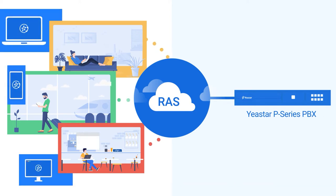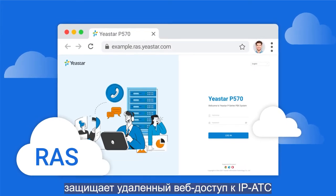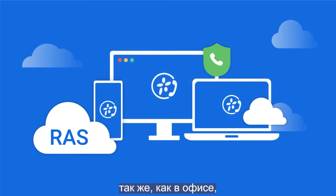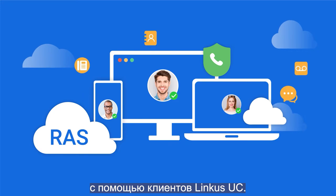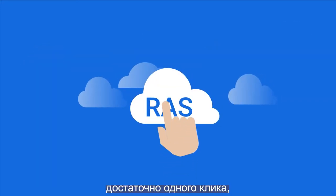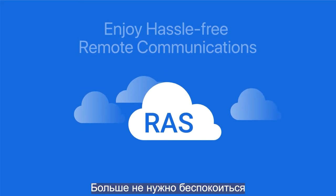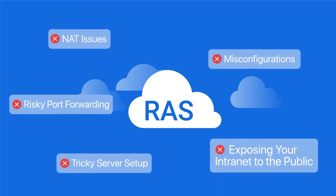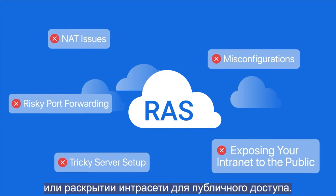No matter what device or platform, it provides you an easy-to-access domain name, safeguards PBX remote web access, and allows the remote workforce to enjoy a constant in-office unified communications experience with Linkus UC clients. And the best part — it only takes one click to enjoy hassle-free remote communications. No more worries about risky port forwarding, tricky server setup, misconfigurations, network issues, or exposing your intranet to the public.